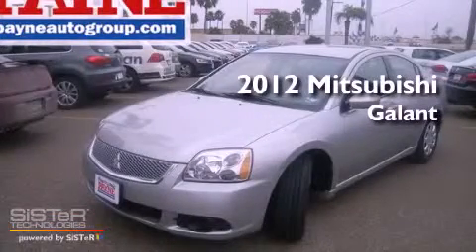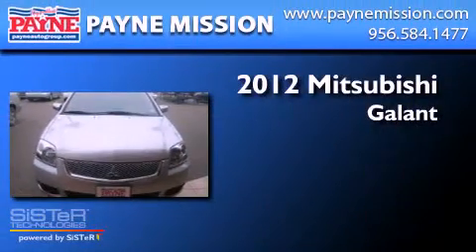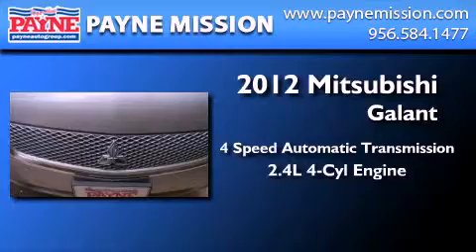This is a brand new 2012 Mitsubishi Galant. This car has a four-speed automatic transmission and an inline four-cylinder engine.